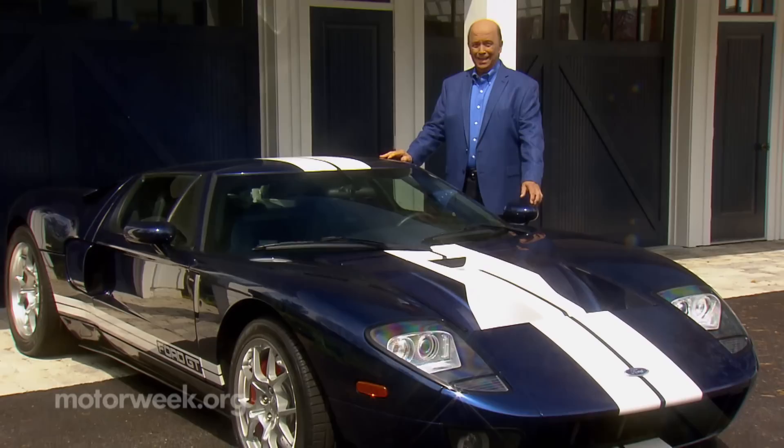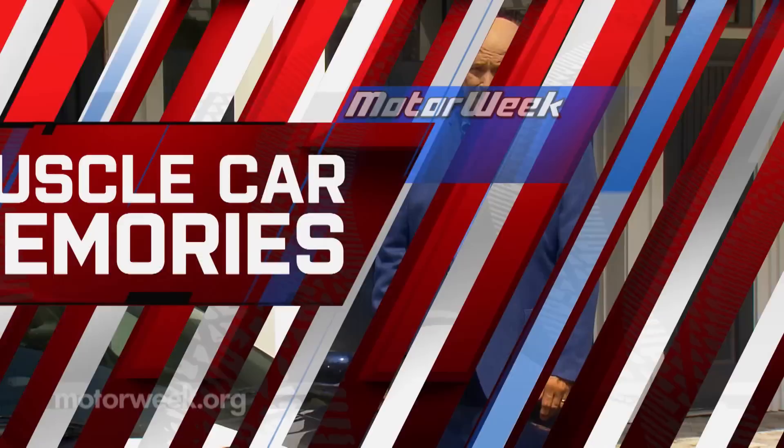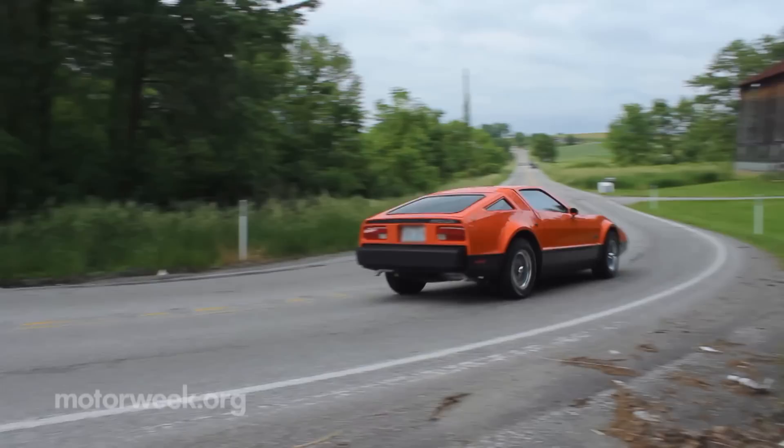Ford V8 engines have powered tens of millions of vehicles through the years, from the mundane to the insane. Joe Ligo found one in a very unusual place — but while the engine may be somewhat common, the rest of the car around it definitely is not. This is a Ford 351 Windsor V8, but it's not in a Ford. It's not in a Lincoln or a Mercury either. It's under the hood of this 1975 Bricklin SV1.